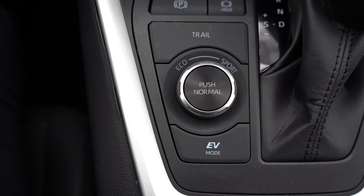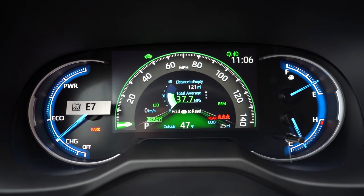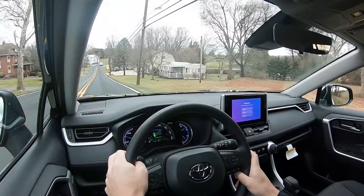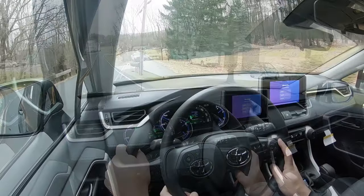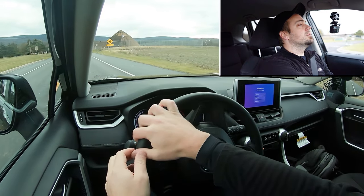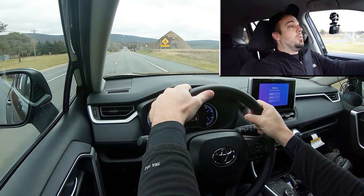Before any acceleration testing, I want to mention the drive modes. There's a circular dial and some buttons just to the left of the shifter giving you Eco, Normal, Sport, EV, and a Trail mode as well — adjusting things like shift points, throttle response, steering sensitivity, and the all-wheel drive system engagement. So what do you guys say, let's go ahead and put the acceleration to the test in Sport mode and see how quickly we can get our 2024 RAV4 Hybrid up to speed.